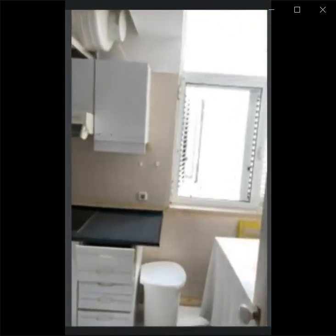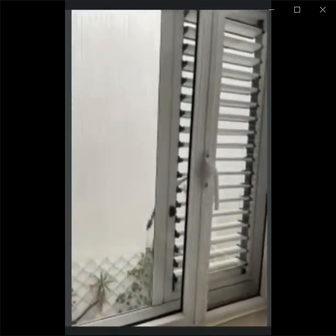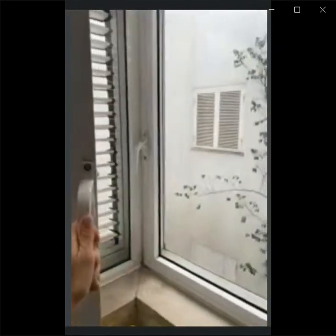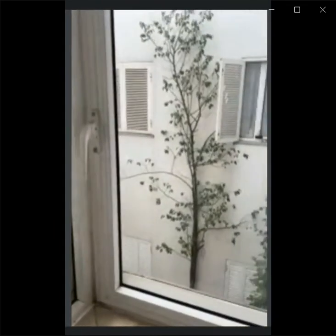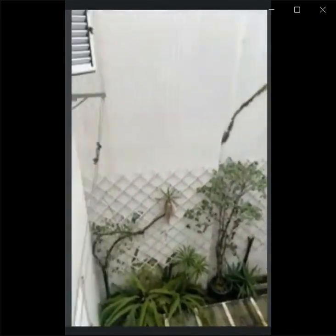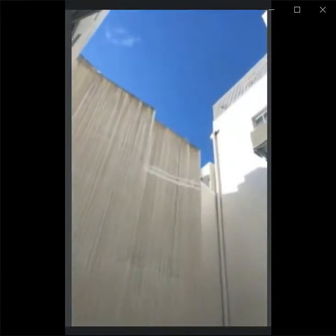We are moving on to the kitchen. The windows of the kitchen have a view on the interior patio, and you can also see that the interior patio has some plants. You can actually open these windows for more ventilation. Here is a view of the interior patio with the plants and here is the sky.